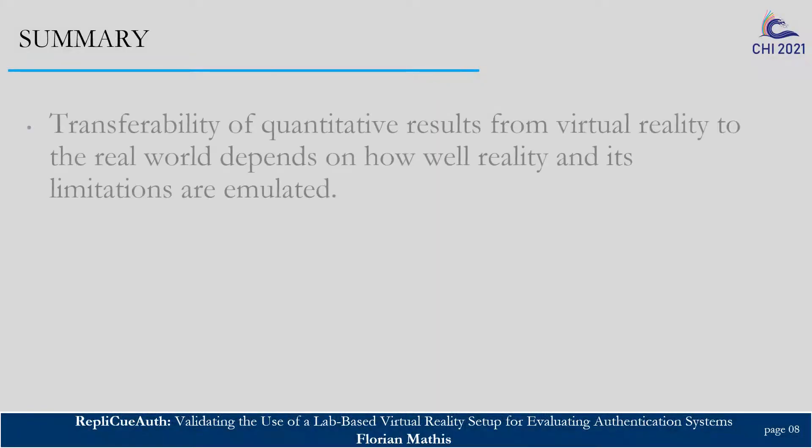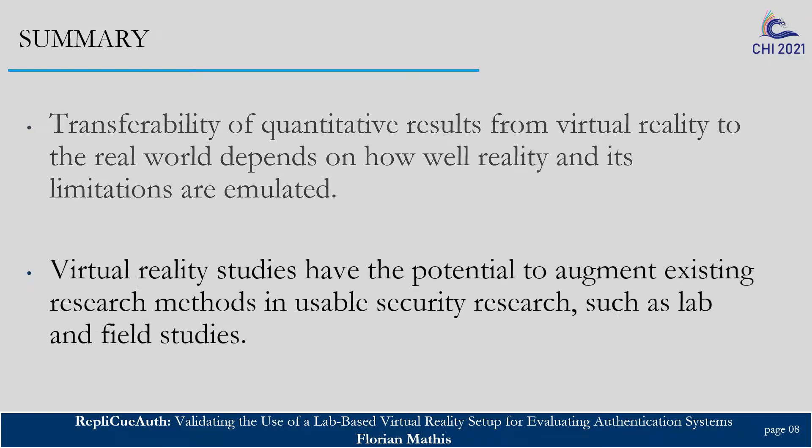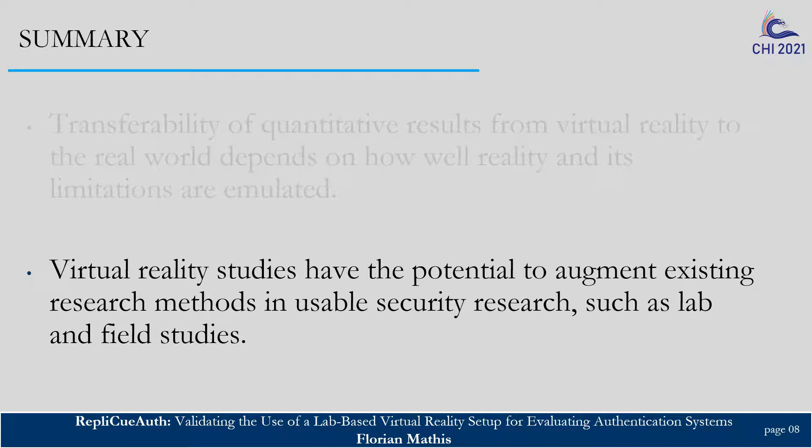To conclude, our research showed that the transferability of quantitative results from VR to the real world highly depends on how well reality and its limitations are emulated. VR studies are promising for usable security research, but — and I really want to emphasize this — they should not replace traditional research paradigms, but rather augment them. We as a research community need to be very clear about what we can and should expect from evaluations conducted in, for example, the lab, fully in VR, online, or in the field.